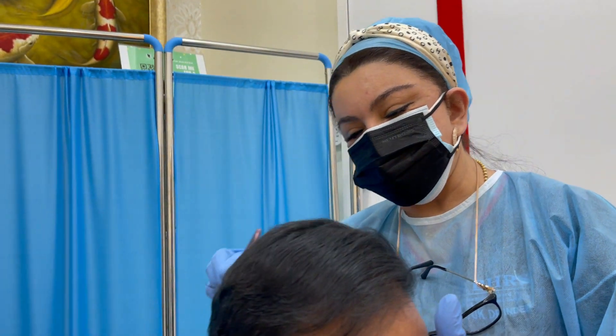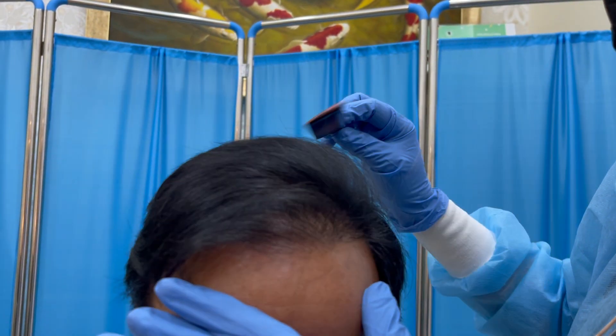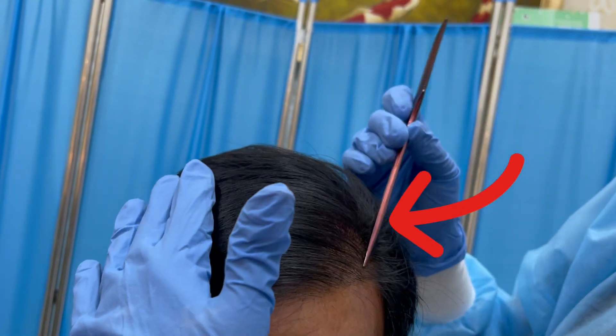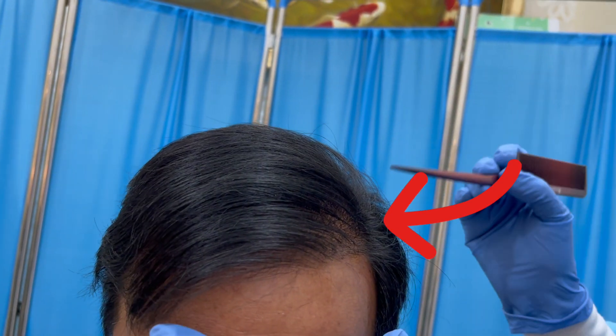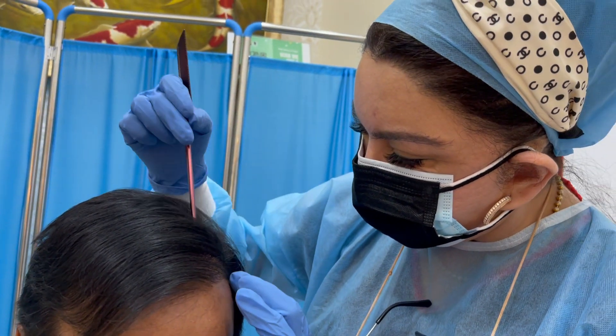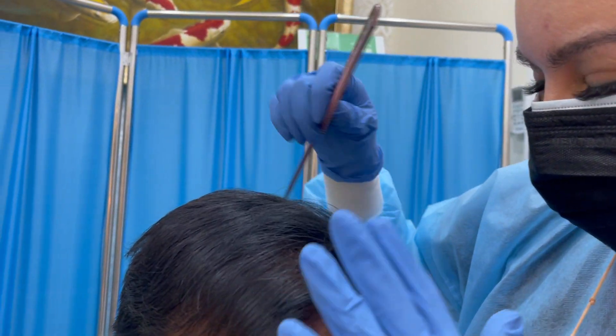You've already done one hair transplant and the results are fantastic — it's been one year, nine months. Since you like your parting sideways like this, I will do a second hair transplant for you. I will fill up a little bit of density here over your parting area and fill up in the front part.